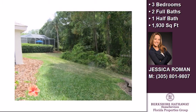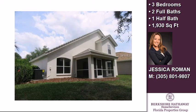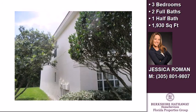Interior features of this property include solid surface counters, natural gas heat, and blinds or shades.